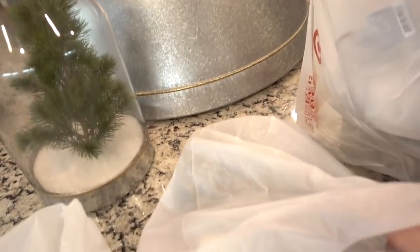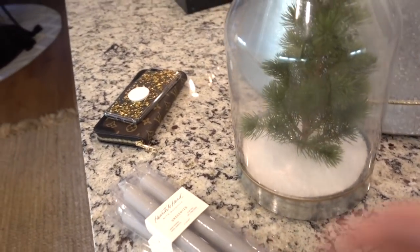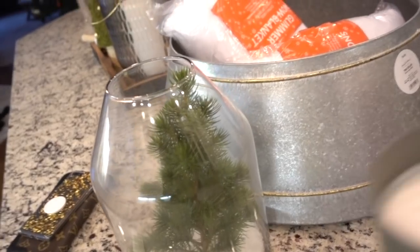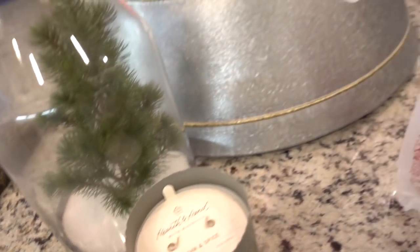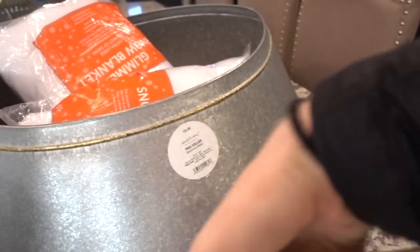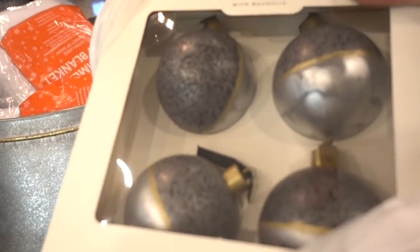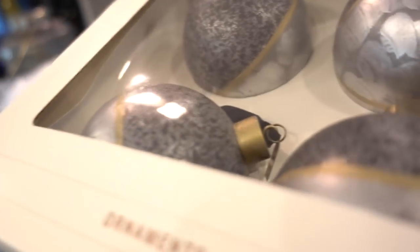I love taper candles and she has these beautiful gray ones in the collection — the Hearth and Hand from Magnolia. And then this candle is amazing, it's balsam and spice. And then I picked up these ornaments. They're really pretty. They're like a gray speckled tin with little accents of gold. I love anything that mixes metals.